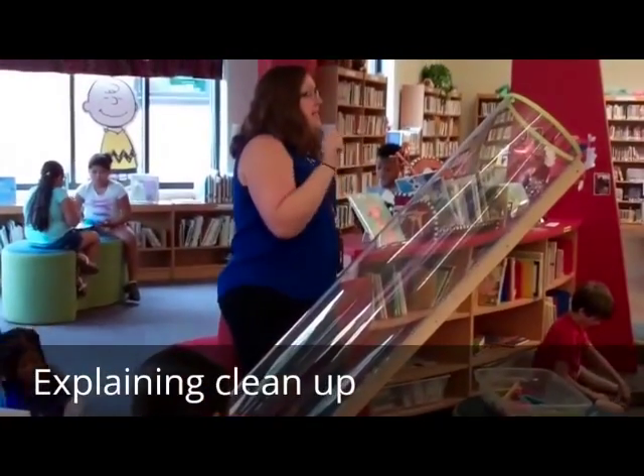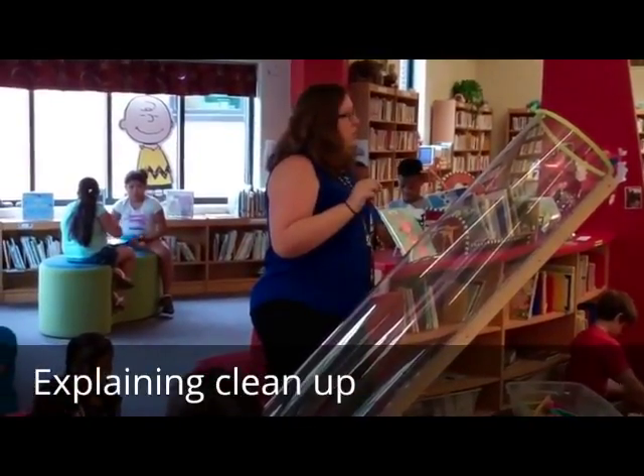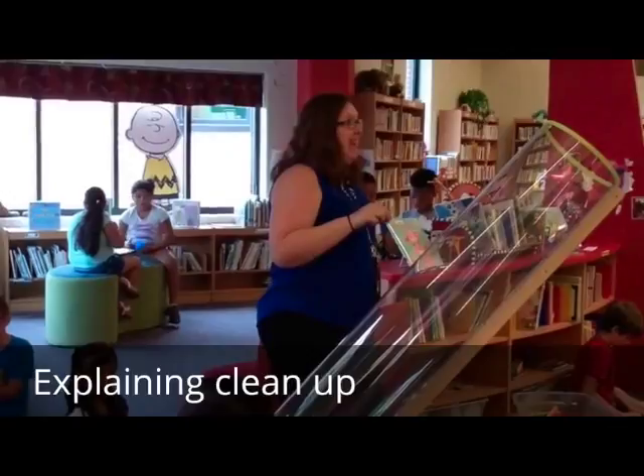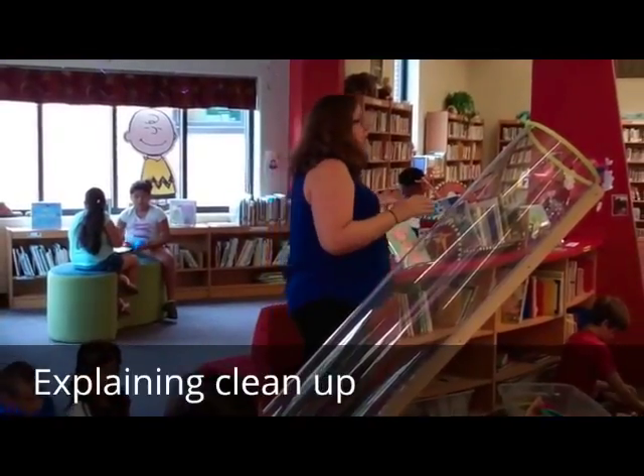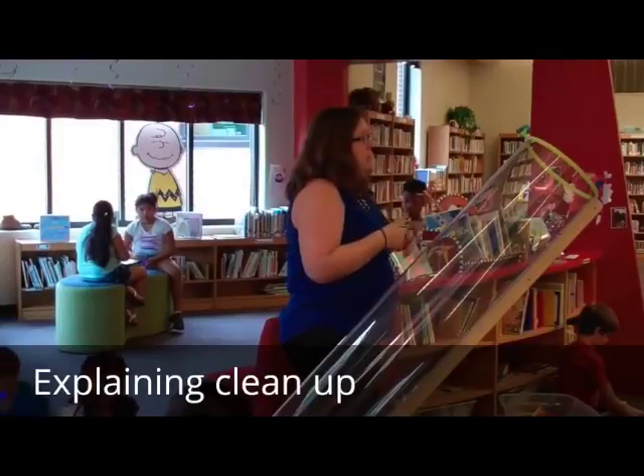You show us how quickly and quietly and neatly you can clean up today. That would mean next time we wouldn't need as much time, so we would have more time to use the Makerspace.